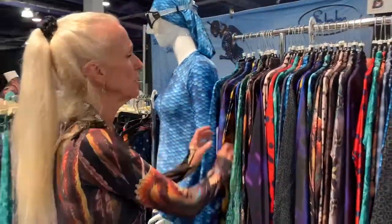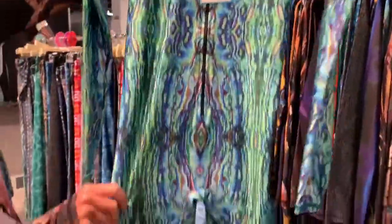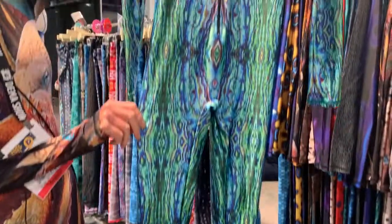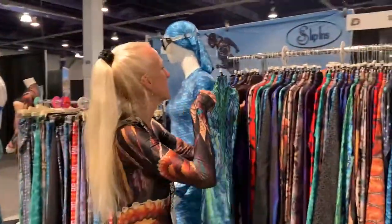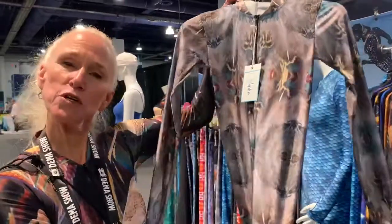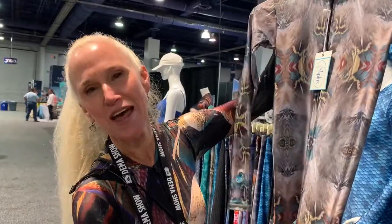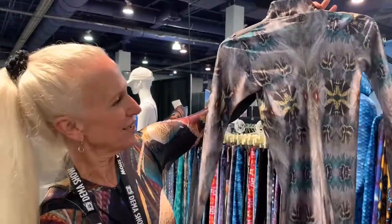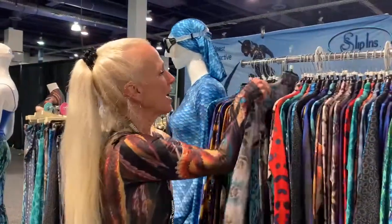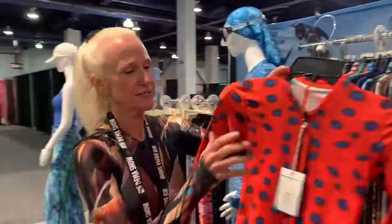Two others are new as well — last year when we didn't have DEMA we introduced our green abalone, which caught on immediately and is very popular. Then there's the native feathers, which is a little different for us because we're normally sea creatures on our patterns. But we have an ambassador who is a skydiver and she loves Slip-Ins, and she said Rick, would you please make me a suit in feathers? So this is what we call native feathers and it's a really fun suit.